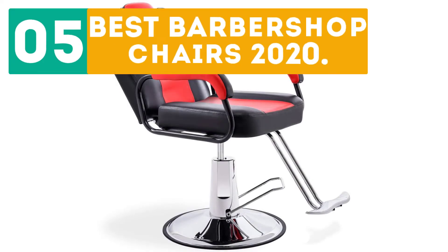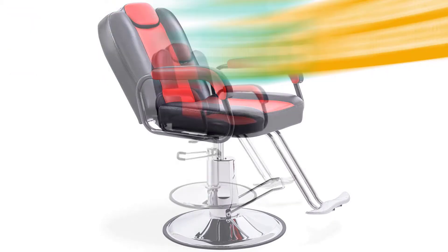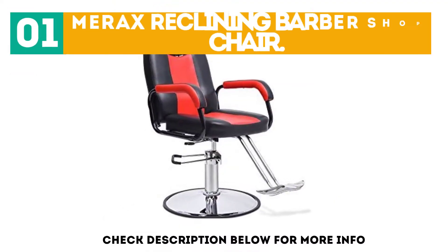Jirbo presents the 5 Best Barber Shop Chairs 2020. Let's get started with the list. Starting off our list at number 1, the Merix Reclining Barber Shop Chair.